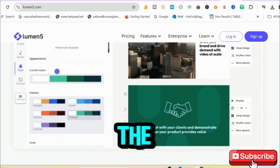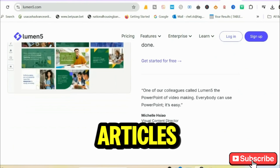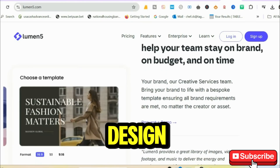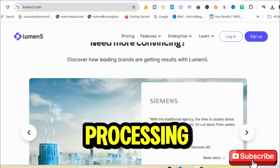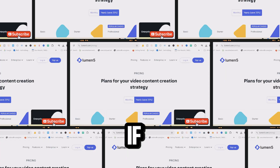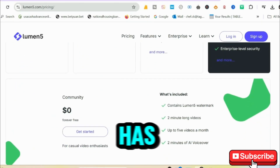Number 4 is Lumen5, the ultimate tool for marketers and content creators. Lumen5 turns articles or scripts into visually stunning videos with AI-driven design. You can create videos up to 5 minutes long in 720p with a watermark. Plus, its processing time is lightning fast, usually under 5 minutes. If you want branded, shareable content for social media, Lumen5 has got you covered.